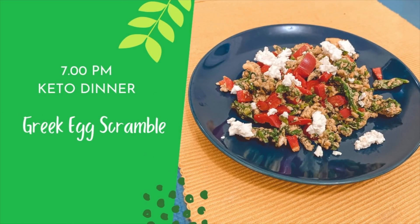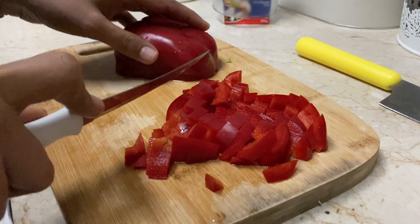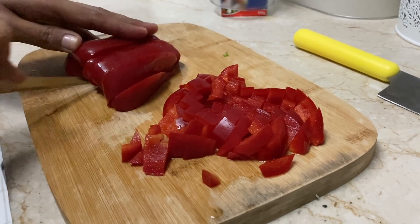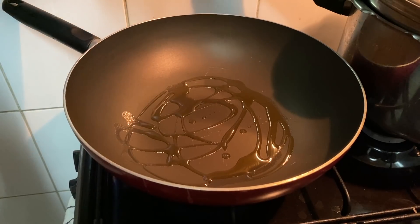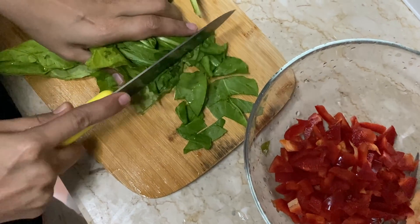For dinner, we have Greek Egg Scramble — it is a little bit Middle Eastern. I have a little bit of vegetarian food items. I have an egg scramble with olive oil and red bell pepper. The taste of red bell pepper is very good.